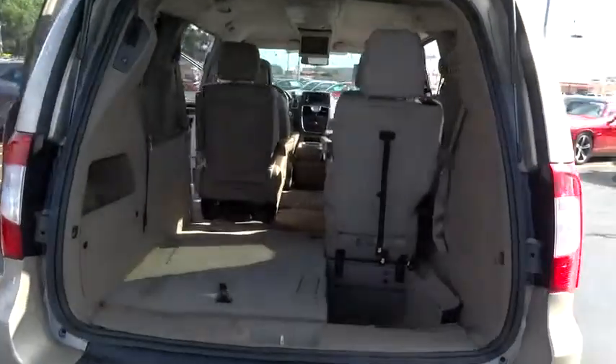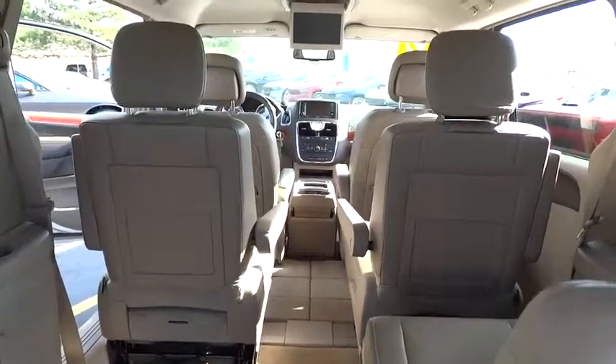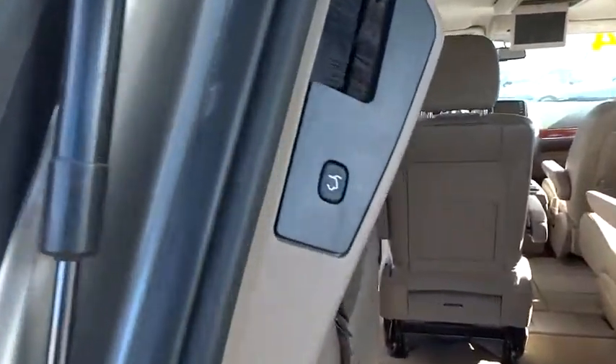Compass, CD player, rear window defroster, power windows, brake assist, panic alarm, tachometer, remote keyless entry, entertainment system.